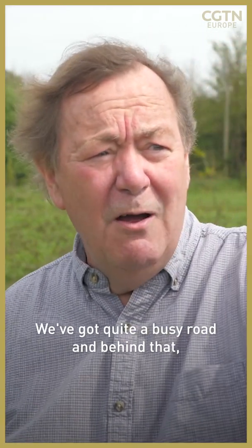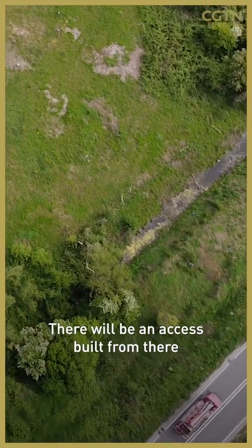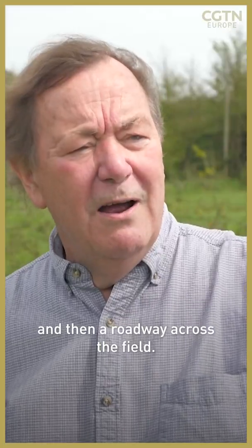We've got over here quite a busy road, and behind that a quite busy railway. There'll be an access built from there, and then a roadway across the field. In the corner over that is a blue post where the turbine will be.